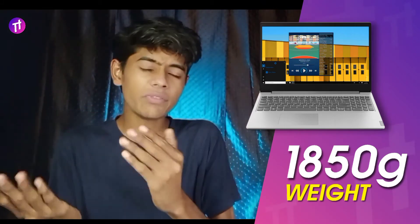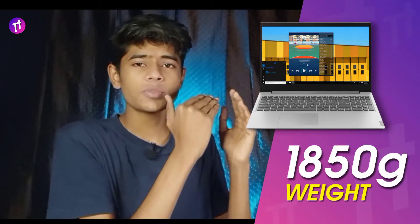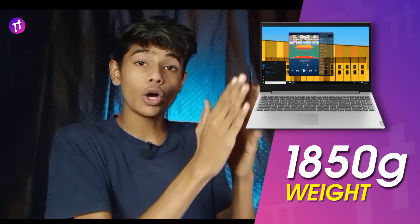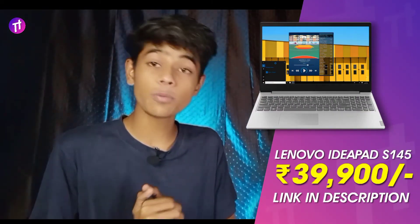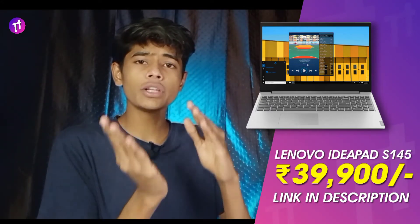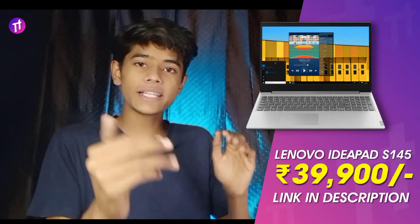This laptop comes with genuine Windows 10 support. It is priced at ₹39,900, but it goes on sale for around ₹37,000, so the link is in the description below.